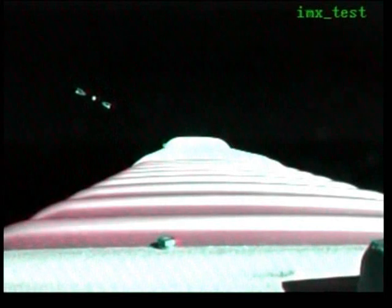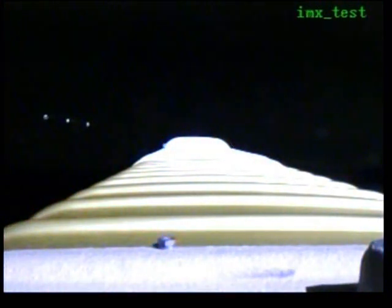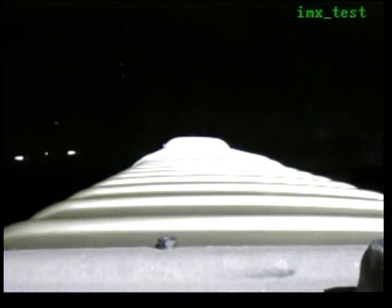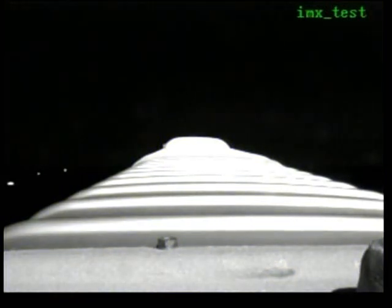We have payload fairing jettison, two good brake wires and good visual indication of payload fairing jettison. Centaur has begun closed-loop steering, vehicle body rates look good.